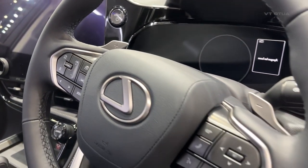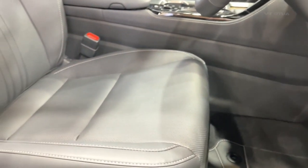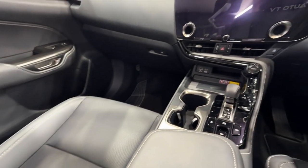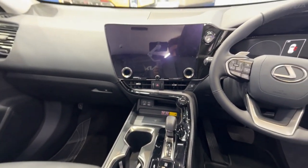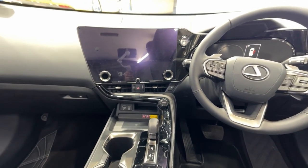Regardless of your chosen colorway, the seats are trimmed in supple leather upholstery. The seats in the Sports Luxury are genuinely comfortable. Other than a headliner that could look a touch more premium, this is a nicely presented cabin.